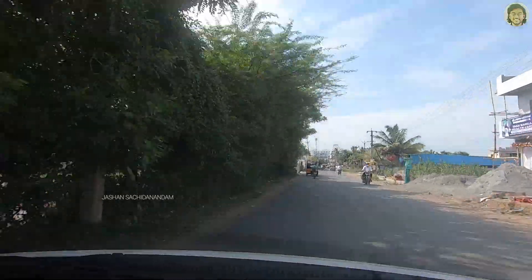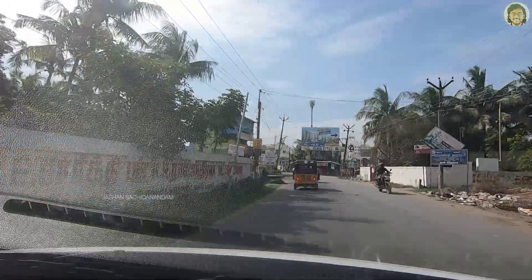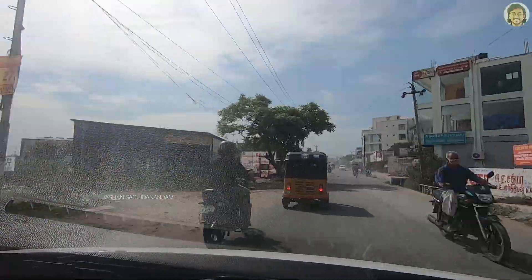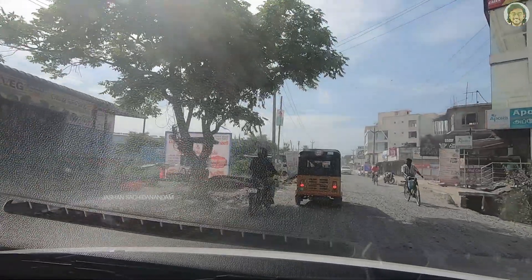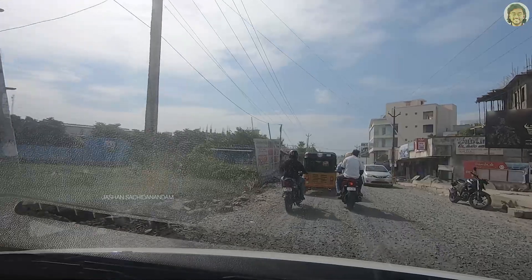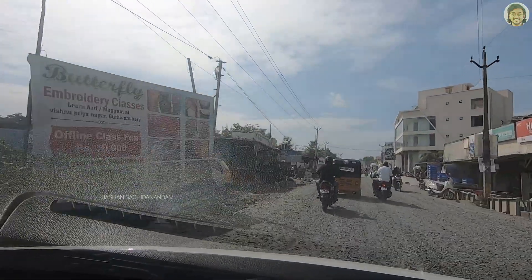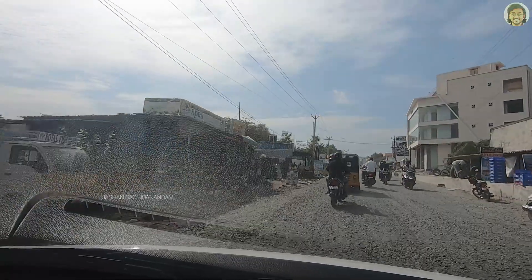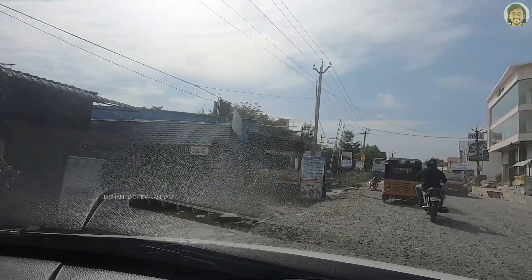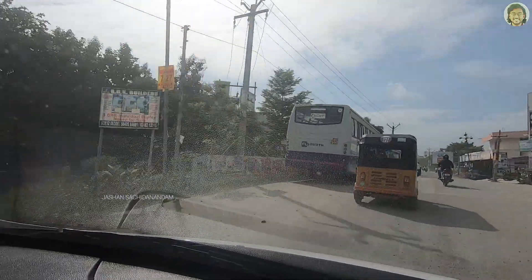If you look at this stretch, you will be able to see the road. The road is being relayed here. There is no median and there is no road marking. There is not going to be much of road expansion per se in this area.